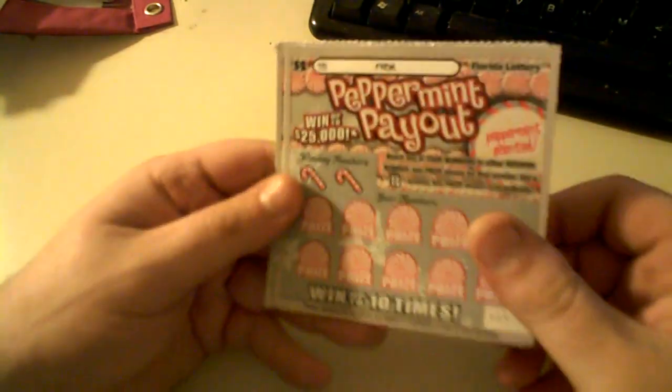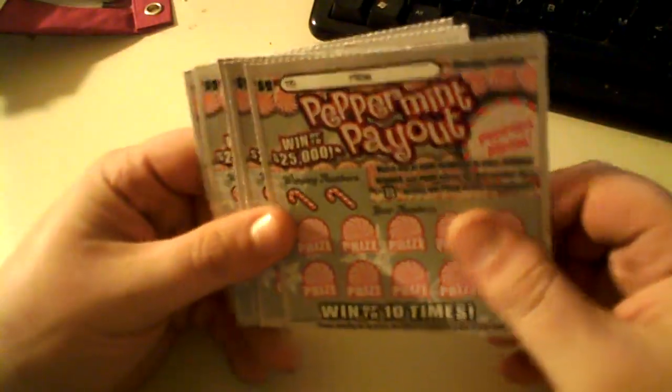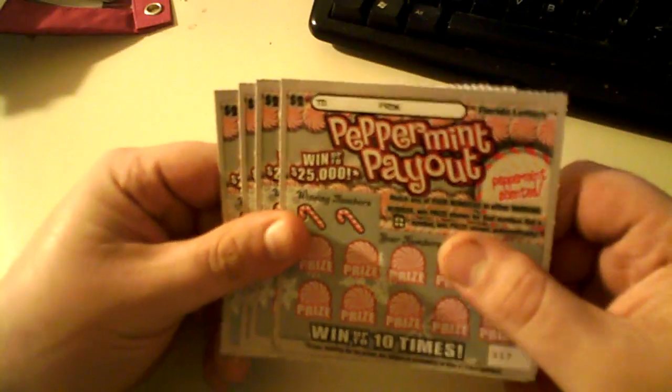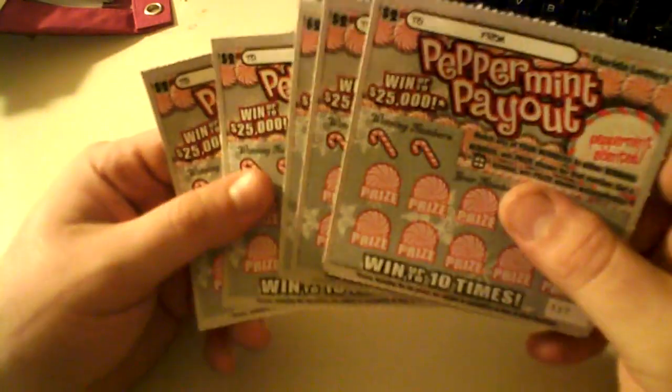Hello everybody! I won a hundred dollars on the last video — bought a $10 Florida black and hit 10 times. I was down $13 before that, so now I'm up $87.